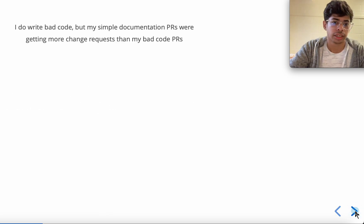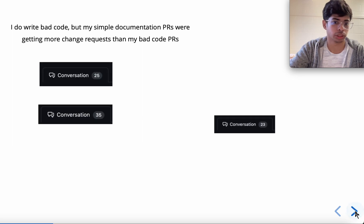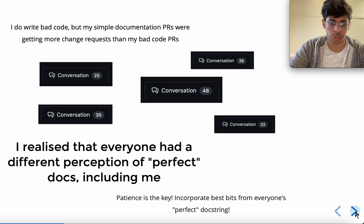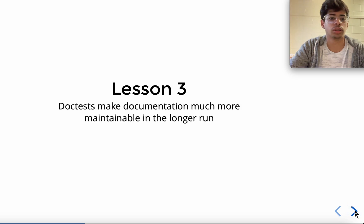Moving to lesson two: there are no perfect docstrings. I write a lot of documentation, and my simple documentation peers were getting more change requests than my bad-code peers, and I knew something was up. I realized that everyone had a different perception of a perfect docstring — or a perfect doc, meaning any content included in docs — and that included me as well. The key is patience: incorporate the best bits from everyone's version and make a docstring that is acceptable to everyone.